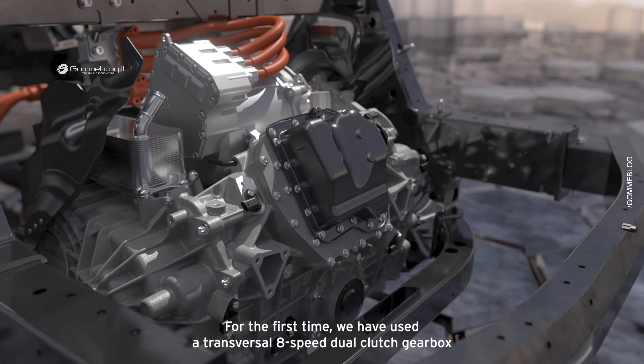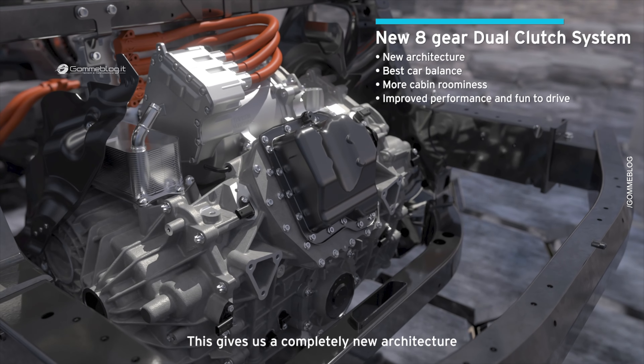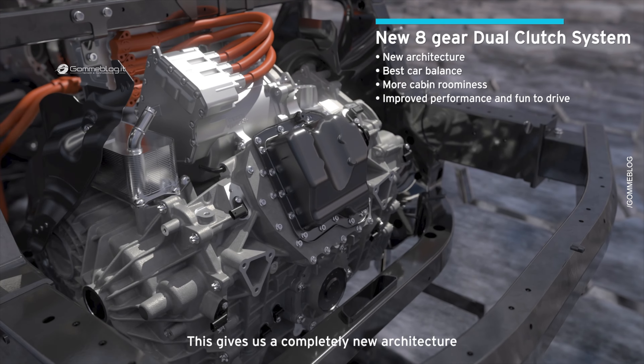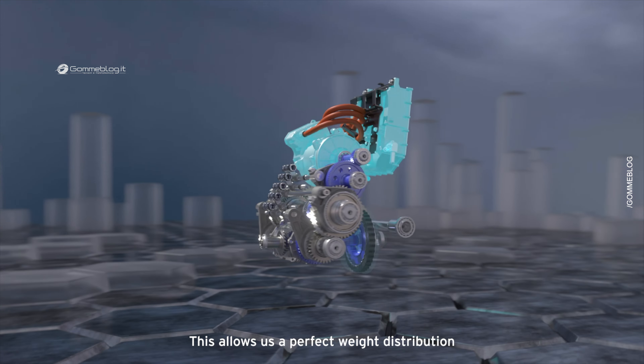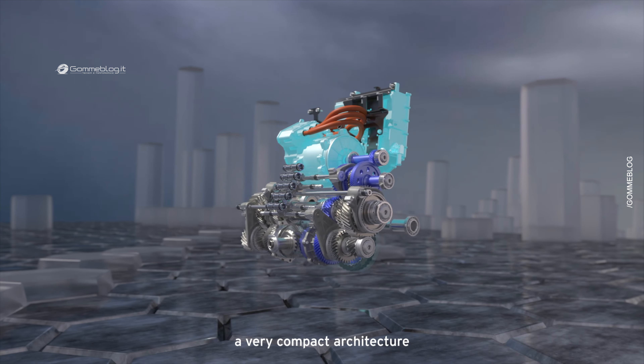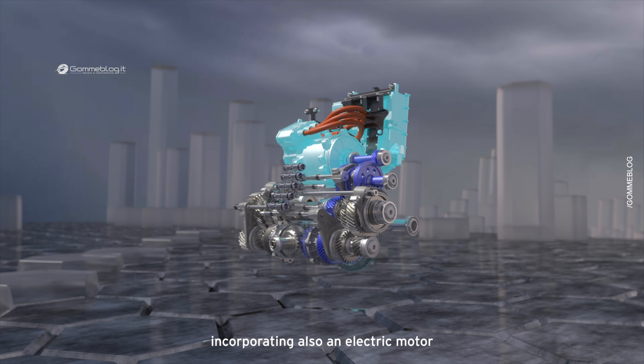For the first time we have used a transversal eight-speed dual clutch gearbox. This gives us a completely new architecture. The gearbox is assembled transversally, which allows us a perfect weight distribution, a very compact architecture, incorporating also an electric motor.